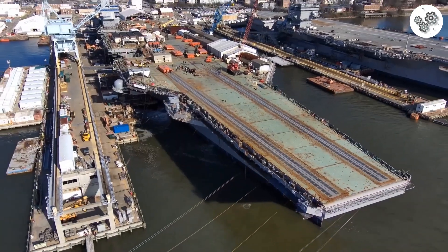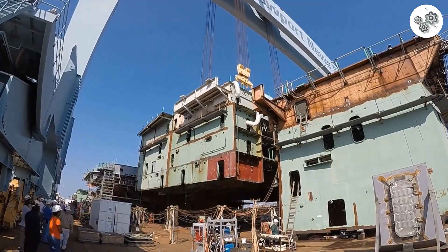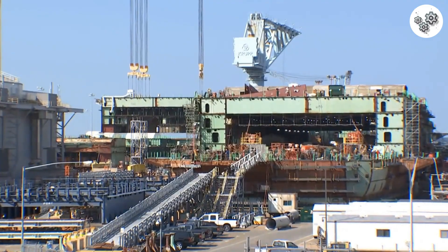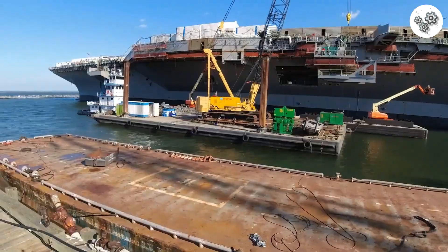While its predecessor, the USS Gerald R. Ford, faced significant cost overruns at around $13.3 billion, the Kennedy was designed to be more efficient. The Navy aimed for a cost of around $11.4 billion, hoping to learn from the Ford's construction.